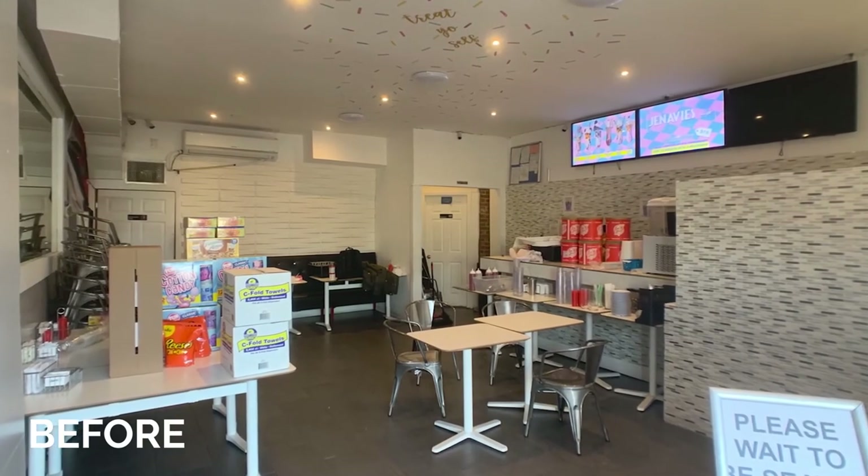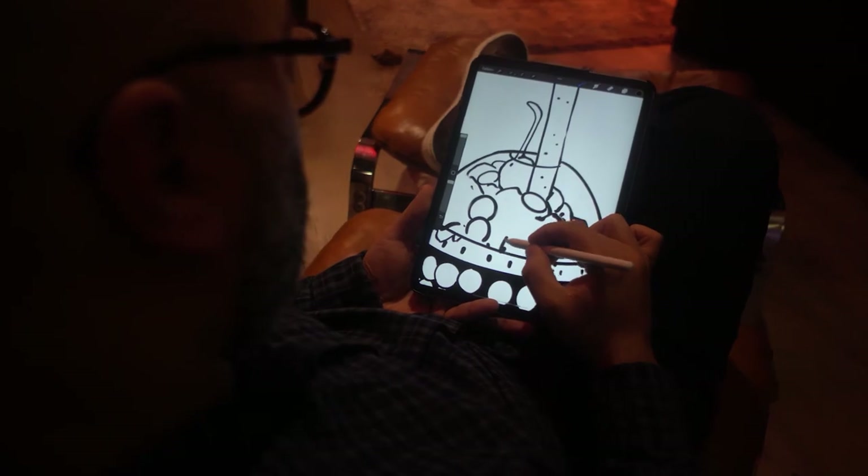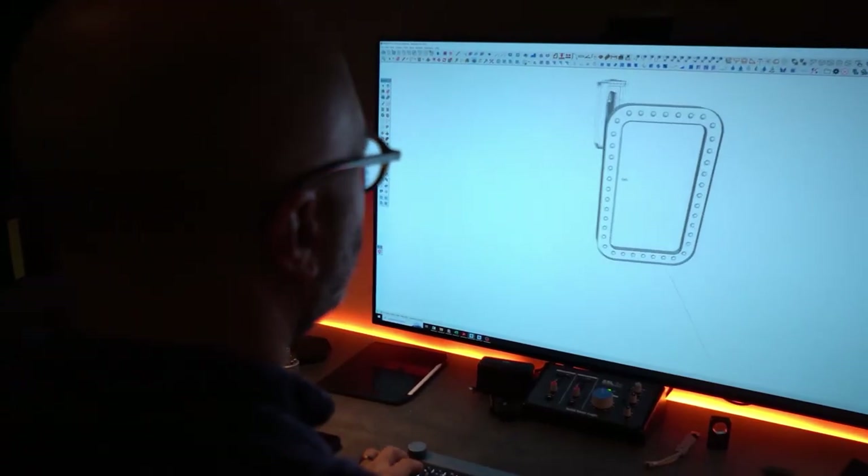Before we came in, Genevieve's Cafe design was cluttered and confusing. This is how our team at Terso Lighting helped elevate the client's experience and made it easier for customers to navigate the space.